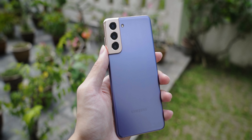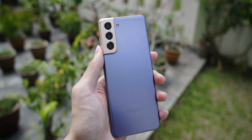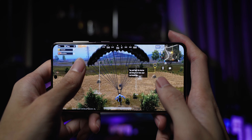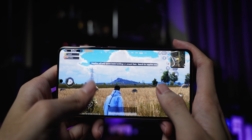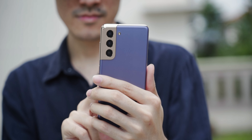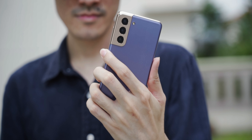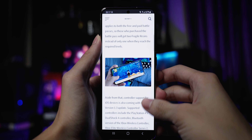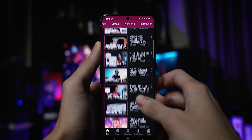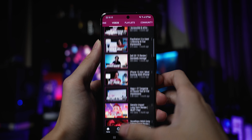Aside from that, throughout my time with the S21, I noticed that it doesn't have particularly good thermals. This is especially evident when I'm photographing for a long time or when I'm playing demanding games like Genshin Impact. The top half of the phone gets pretty hot to the point that it gets a little bit uncomfortable. When this happens, the performance of the phone seems to throttle down a little bit as well — the camera feels a little bit more sluggish and games also feel a little bit more laggy.